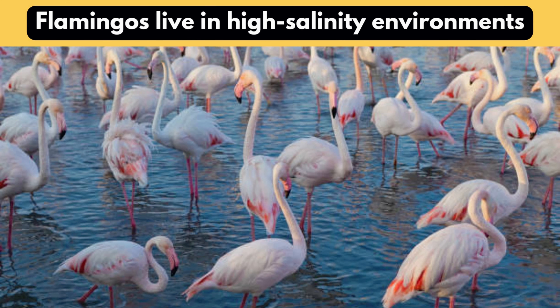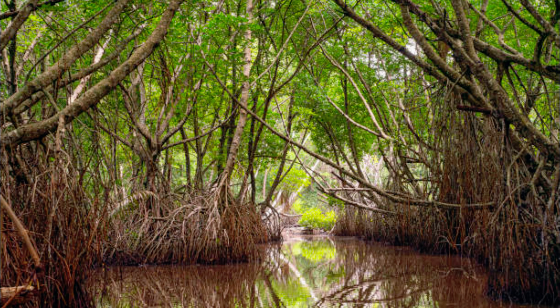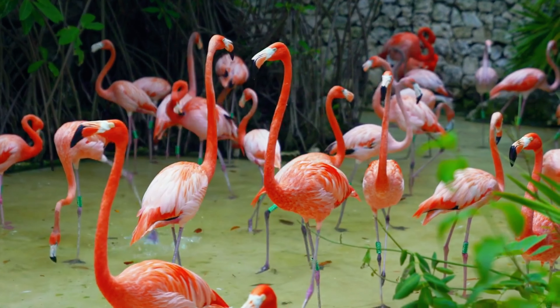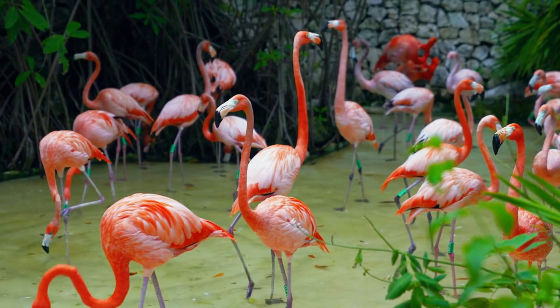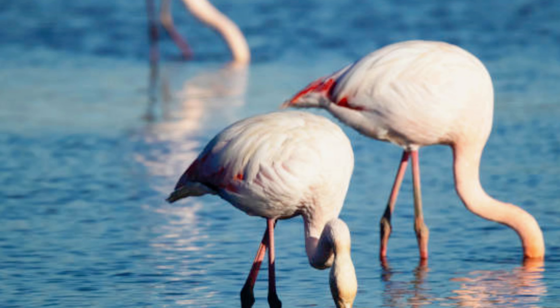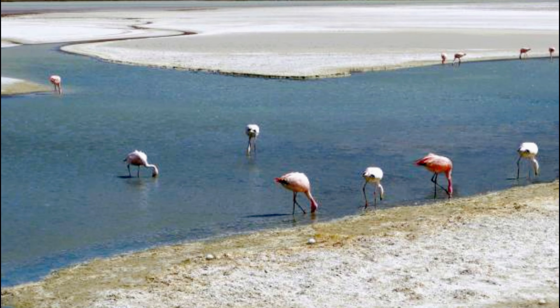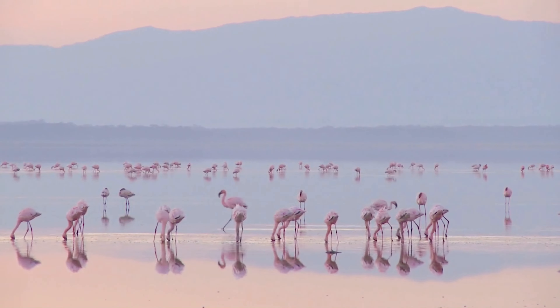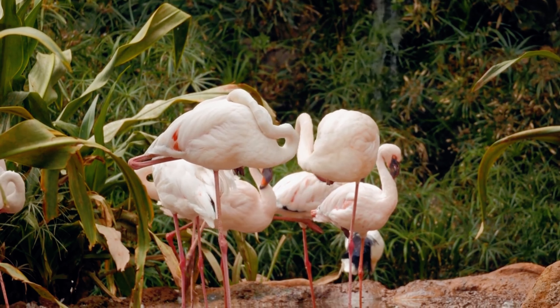Flamingos live in high-salinity environments. Flamingos purposefully migrate to high-salinity locations, such as mangrove swamps, where they thrive when others fail. This adaptation helps species such as the Caribbean and Andean flamingos to utilize shallow seawater prey. Whether in Africa's Rift Valley lakes or the Andes' salt flats, their preference for saline surroundings provides dense colonies and a plentiful food source, demonstrating their ability to survive and prosper in dynamic ecosystems.